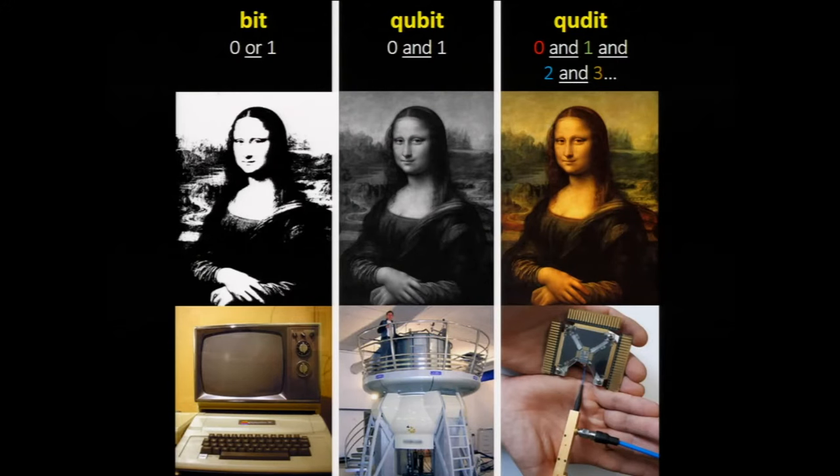Current computers encode information as bits — a zero or a one, black or white. But if we encode information in quantum bits, we can store a zero and a one in a particle at the same time, holding more information.